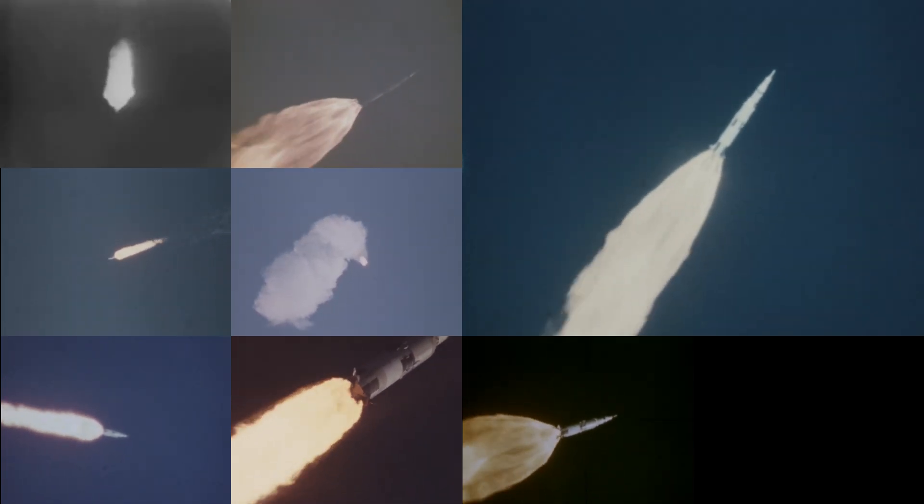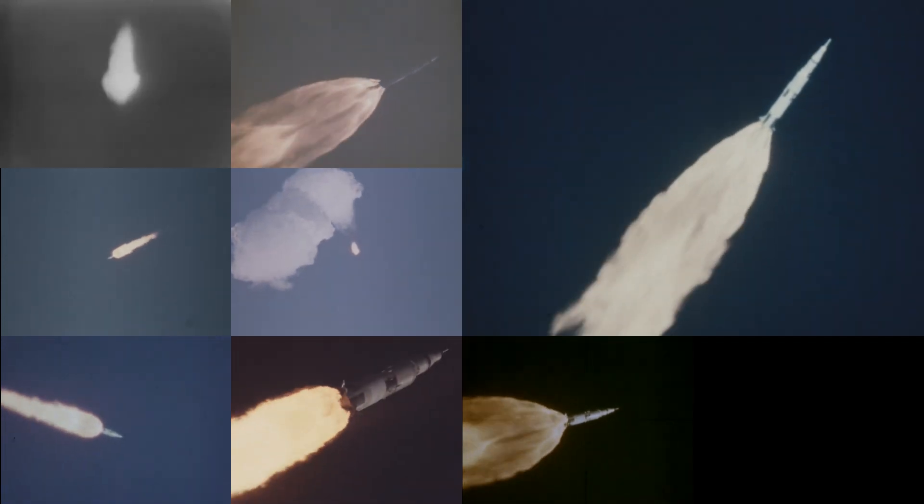Mark 1 minute 25 seconds. Pass through max Q. Still looking good. Now 10 nautical miles in altitude, heading out beyond the Earth's atmosphere.